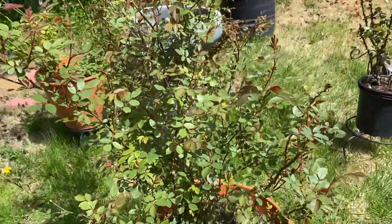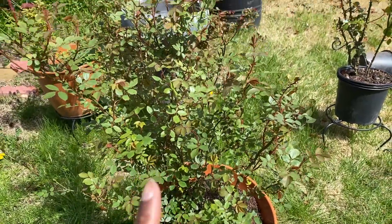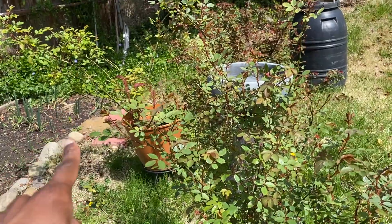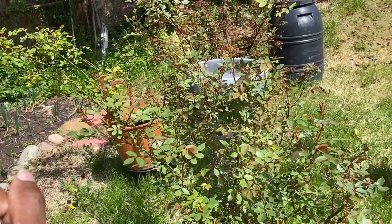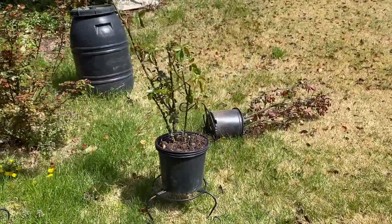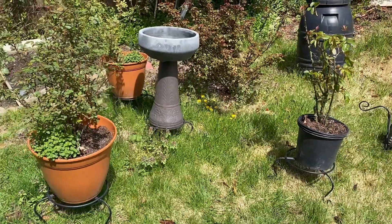Here are my roses. I think this one is definitely Lady of Shallot. And back there is Golden Celebration, because Golden Celebration is very, very leggy. Oh, the rose fell over. So I'm going to have them like that.